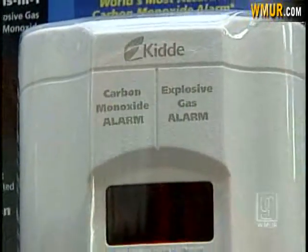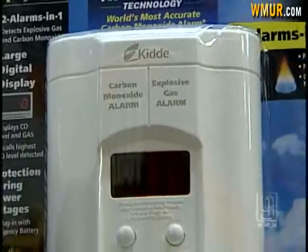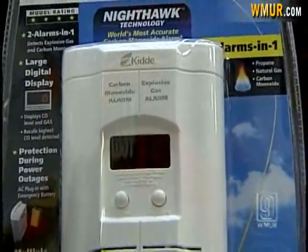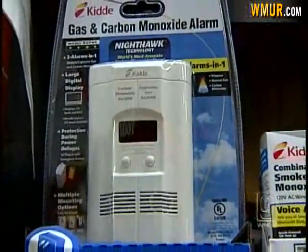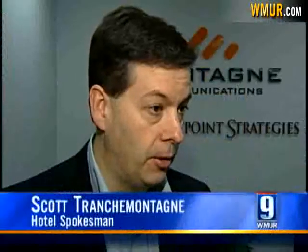A hotel spokesman says a dozen wall unit plug-in CO detectors, like this one, have now been installed to prevent problems in the future.